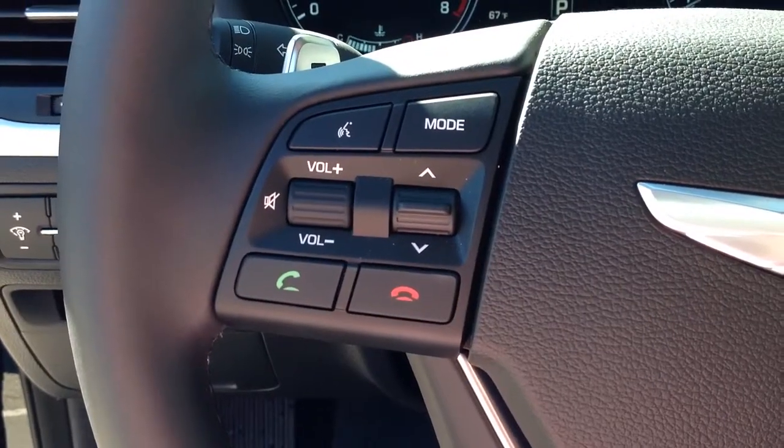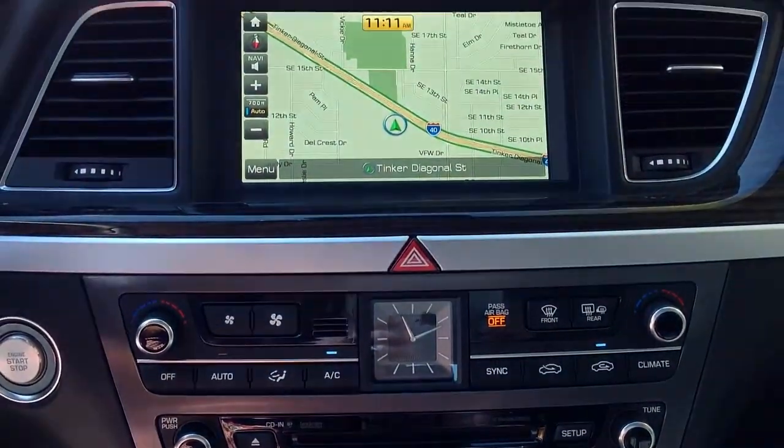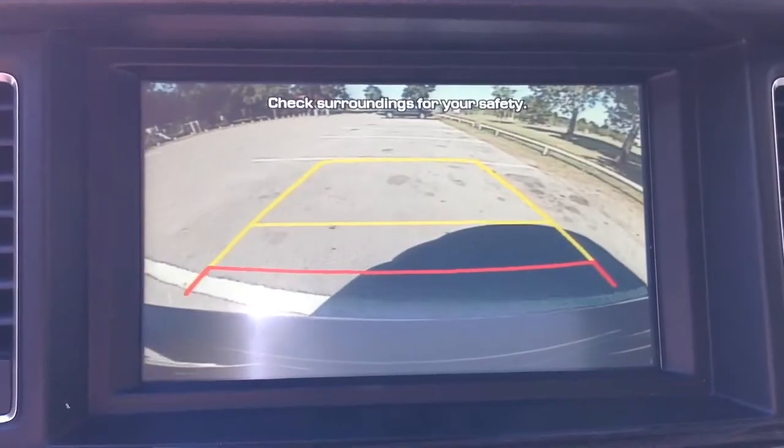The 2015 Hyundai Genesis also has state-of-the-art audio, touchscreen navigation, and a backup camera, and includes Sirius XM satellite radio.